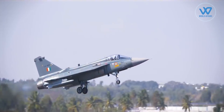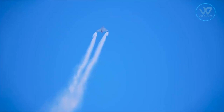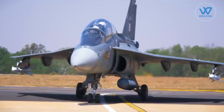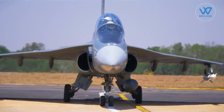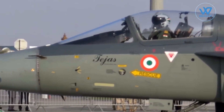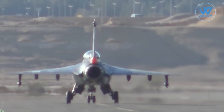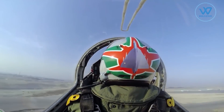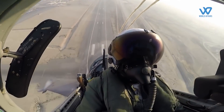On the 4th of January 2001, the Light Combat Aircraft made its first flight, which was a significant milestone in the Indian aviation industry. The unstable configuration approach with which Tejas was made is one of the primary elements that distinguishes it as a one-of-a-kind aircraft. To put it simply, a car is far more stable than a bike, yet it lacks the same maneuverability. Combat aircraft must be extremely maneuverable to defend itself from incoming threats.